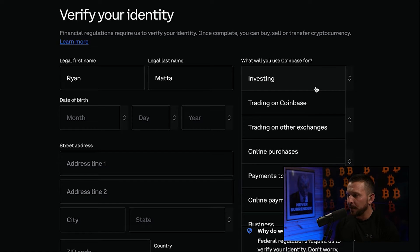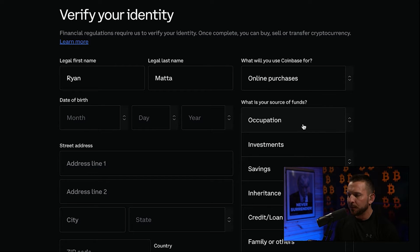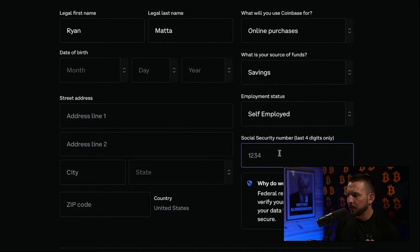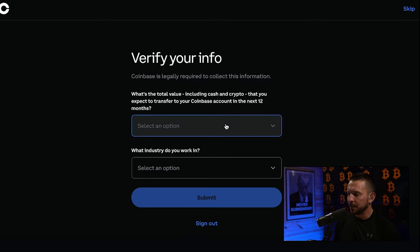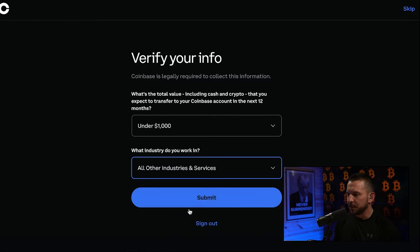It's going to ask what you're going to use Coinbase for — trading on Coinbase, trading on other exchanges. I think online purchases is the way to go, so we'll choose online purchases. What are we going to use your funds for? I would just say savings. Then your status — employed, unemployed, retired, self-employed — choose whatever one you'd like. It's going to ask for the last four digits of your social security number along with all your other information. Once you get this filled out, just hit continue. After you submit, it's going to say thank you for submitting your information and verify your identity. For the total value including cash and crypto you expect to transfer to Coinbase within the next 12 months, I would just say under a thousand. For industry, all other industries and services — keep it simple.